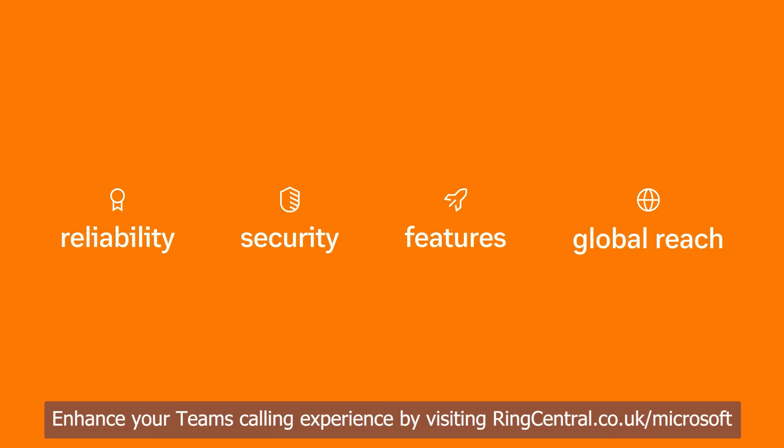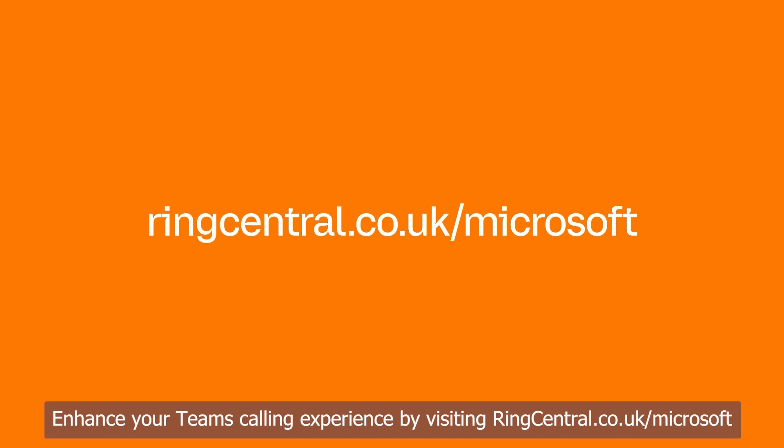Enhance your Teams calling experience by visiting ringcentral.co.uk/microsoft.